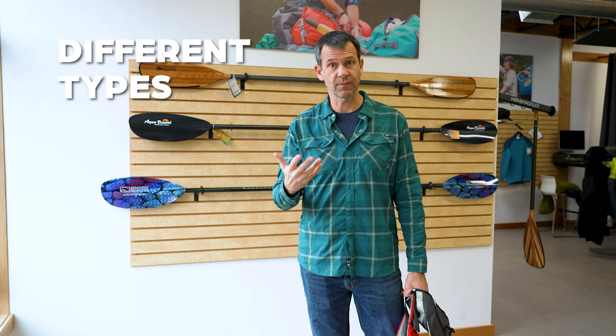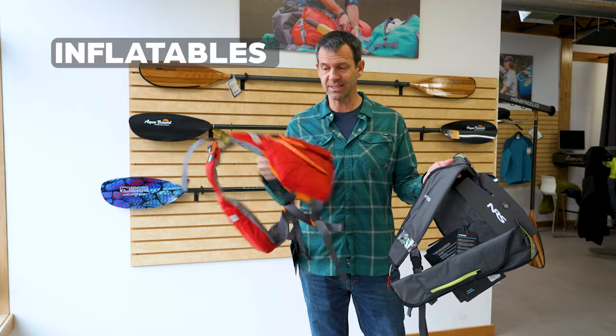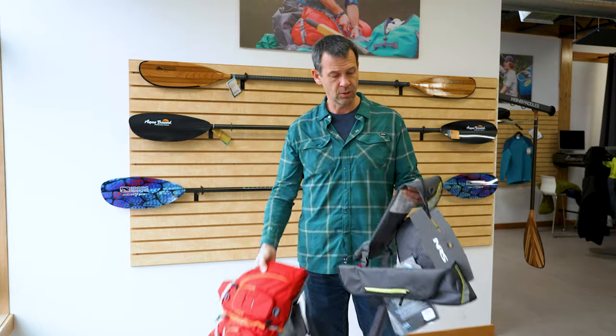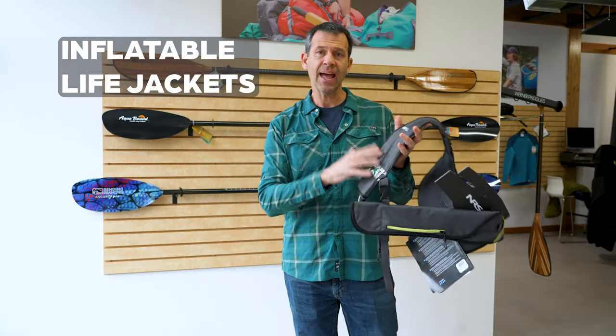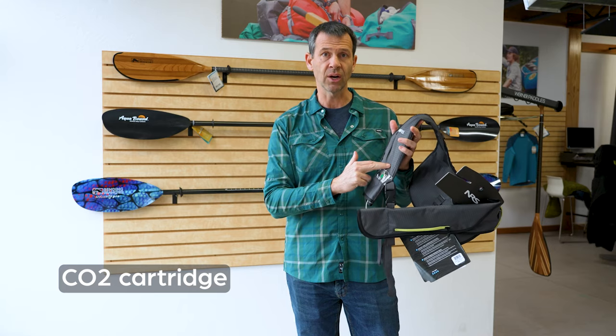Now let's talk about the different types of life jackets and how to choose the right one. There are really two main types: inflatable life jackets, and standard life jackets that have foam on the inside. Let's look at inflatable life jackets first. Inflatable life jackets have a CO2 cartridge that will automatically inflate — think of them like the airbag in a vehicle.